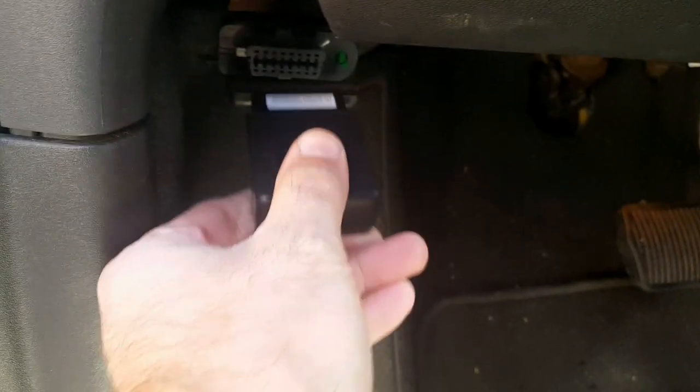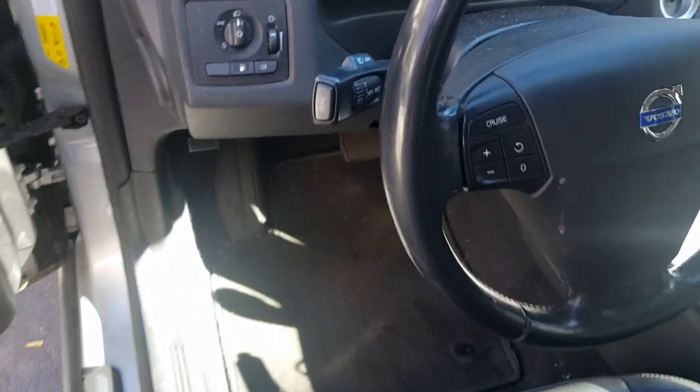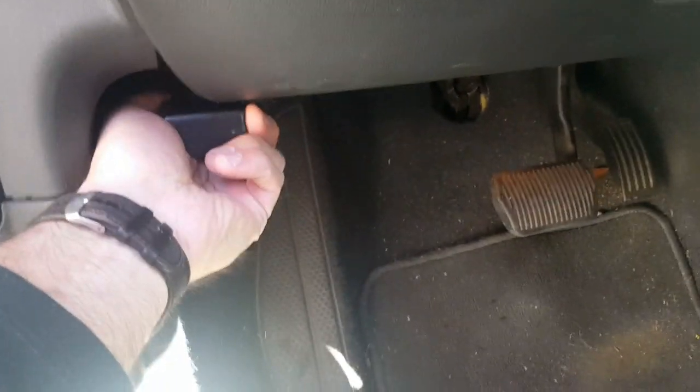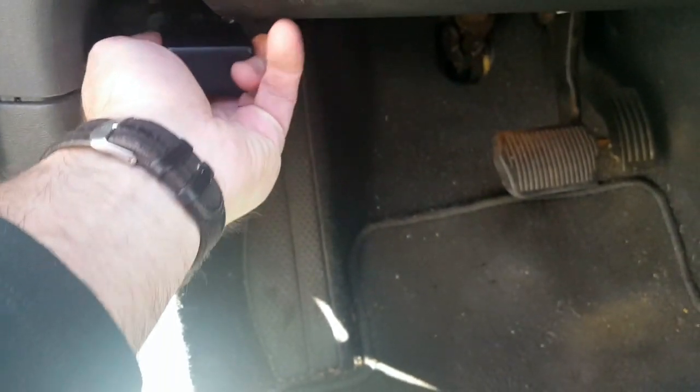A key advantage of the Auto 320 Tracker is how easy it is to install. The tracker is simply plugged into the OBD port and it begins reporting its location as soon as it is installed — it's just that easy. It never needs to be charged and it reports its position every 30 seconds whenever the car is moving.